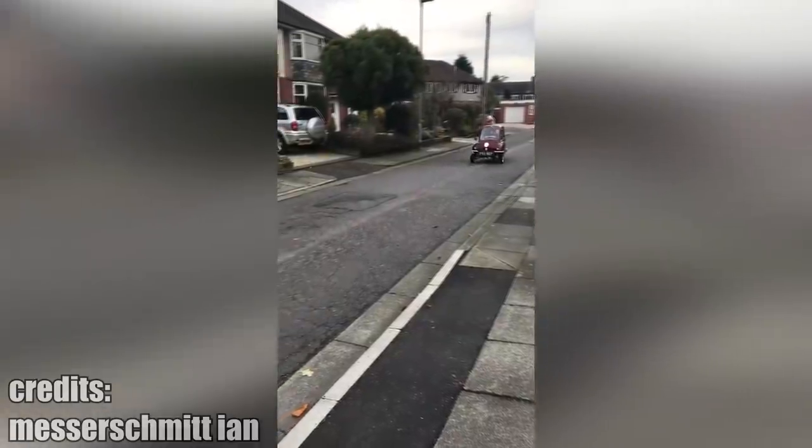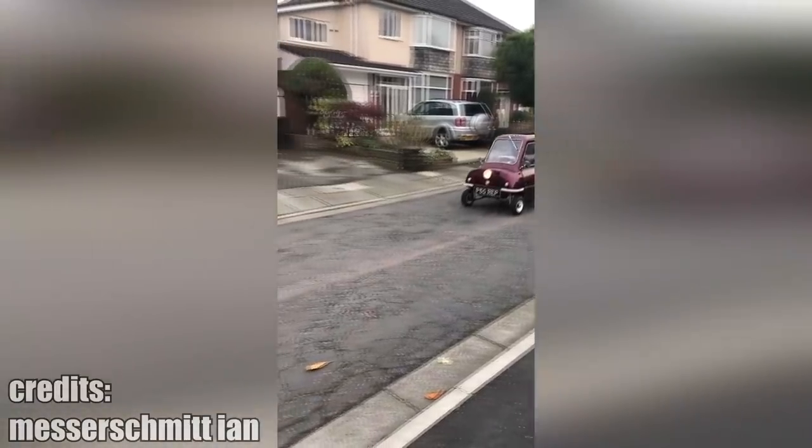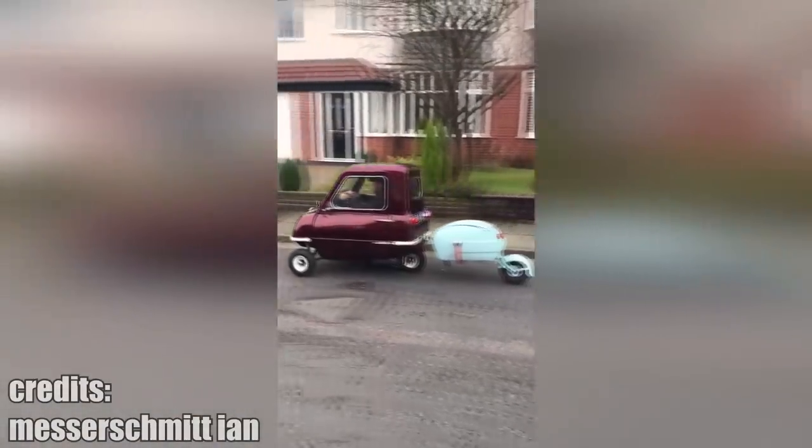Here is a PLP-50 pulling a cute trailer. I am not an expert when it comes to vehicle safety, but this does not look good.